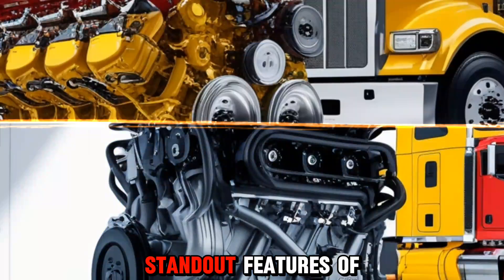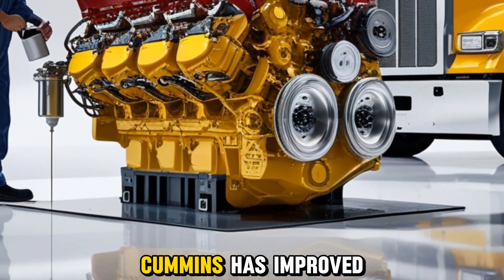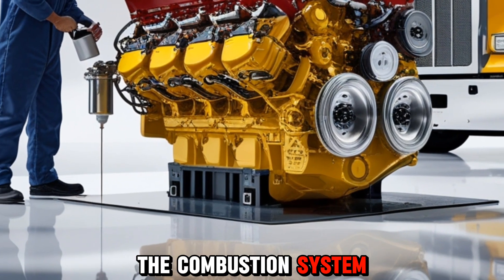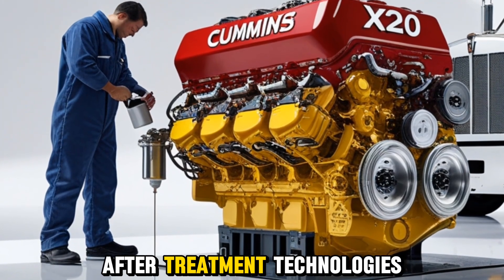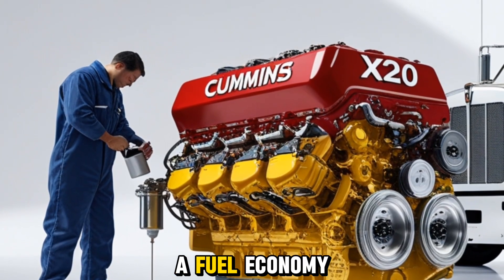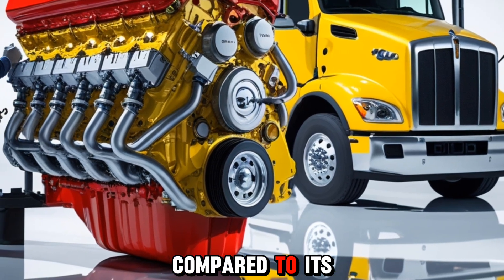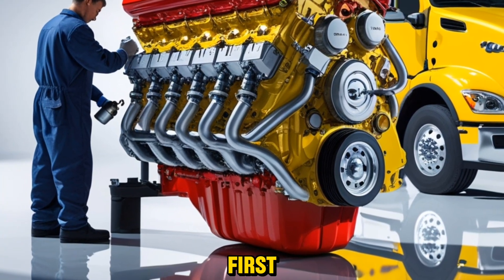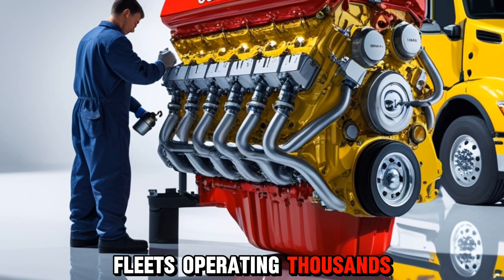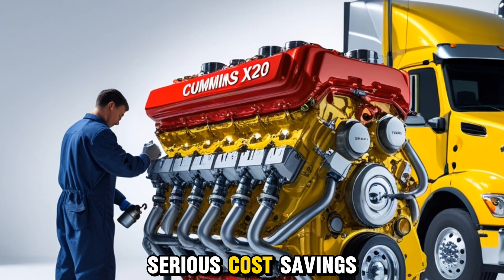One of the standout features of the X20 is its fuel efficiency. Cummins has improved the combustion system, optimized air handling, and introduced advanced after-treatment technologies that result in a fuel economy improvement of around 10 percent compared to its predecessor. That may not sound massive at first, but for large fleets operating thousands of miles every week, that translates into serious cost savings.